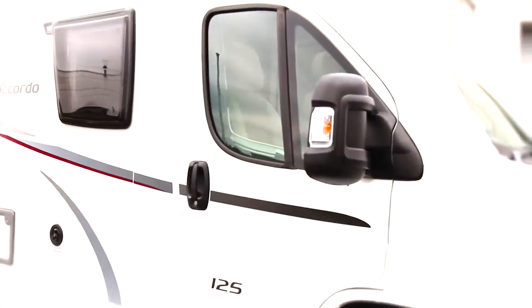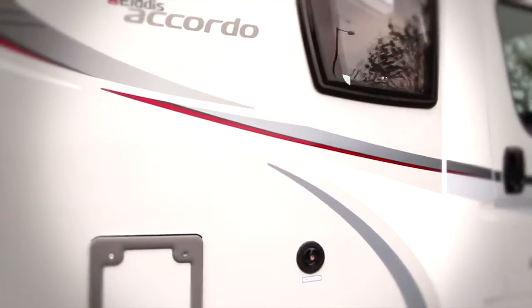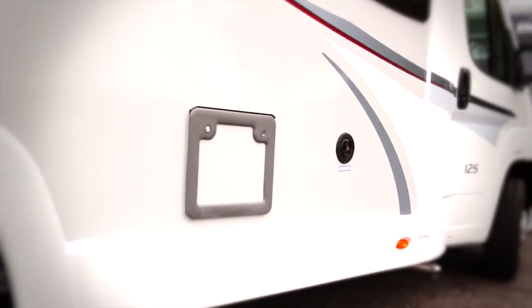From the makers of Britain's best-selling motorhome, the all-new Eldes Accordo is the latest addition to this award-winning collection.